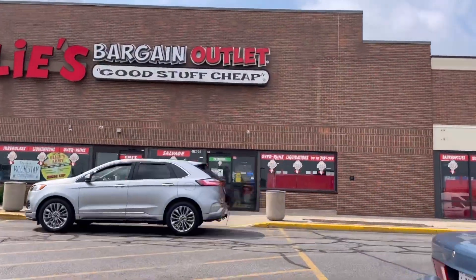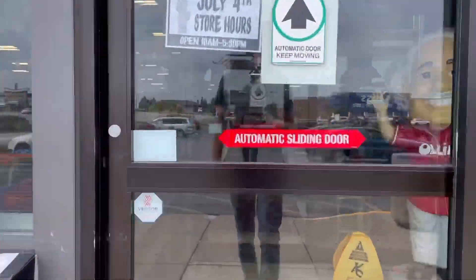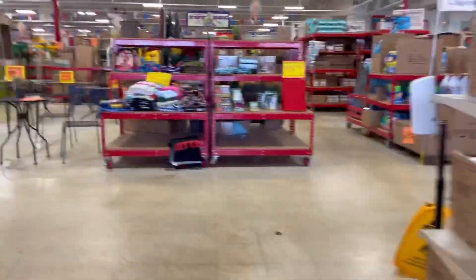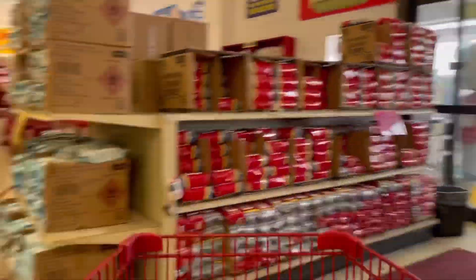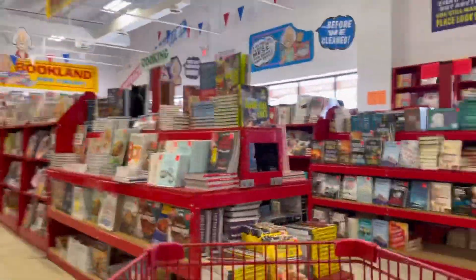We're heading inside Ollie's Bargain Outlet. Their motto is 'Good stuff, cheap.' Right inside the door is a giant bobblehead of Ollie. I always like to grab a cart because you never know what you're gonna find in here, and I'm trying to fill this thing up to the top.